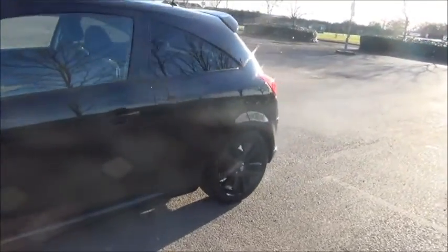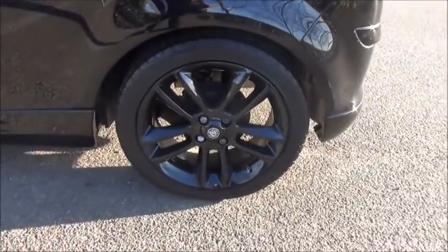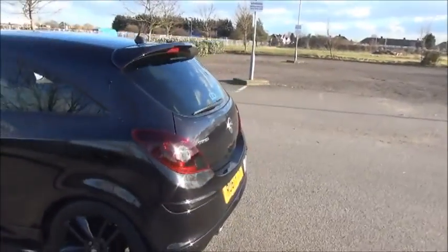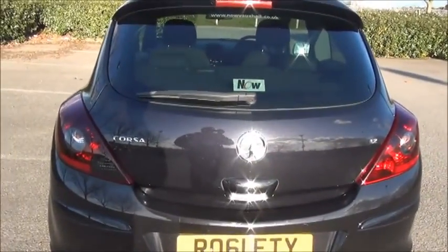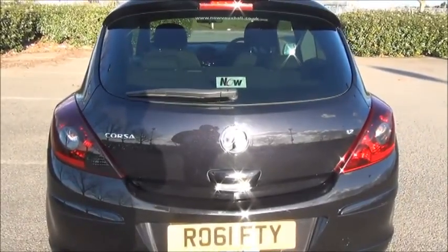It has body coloured door mirror covers and door handles, and features privacy glass to the rear. It has 5-spoke black 17-inch alloy wheels. There are tinted rear light clusters. At the back there is a rear wash wipe as well as a high intensity rear brake light built into the rear upper spoiler.